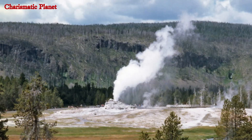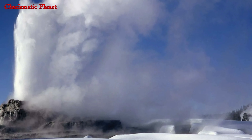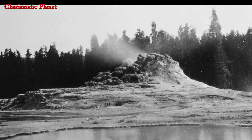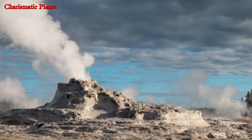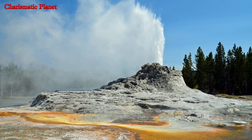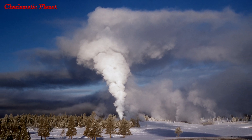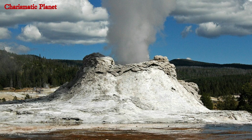The layers of material produced in subsequent eruptions cause the cone forms to vary over time. The eruption cycle of Castle Geyser lasts 16 to 17 hours before transitioning to a piercing steam phase that lasts for 30 to 40 minutes. The geyser shoots hot water for roughly 20 minutes in a vertical column that reaches a height of 80 to 90 feet.